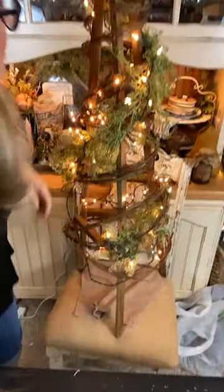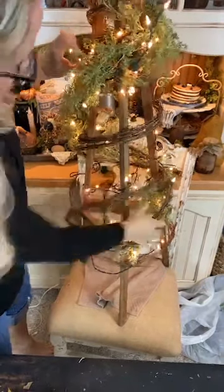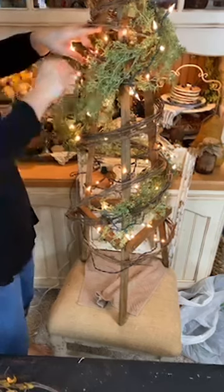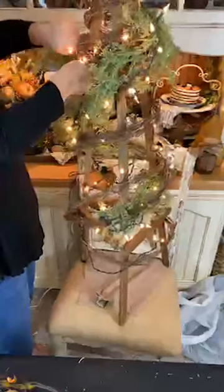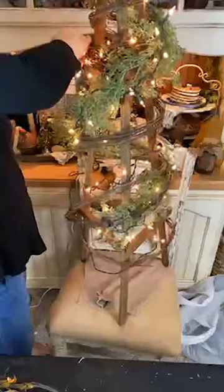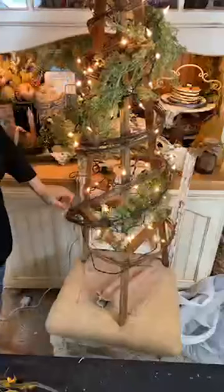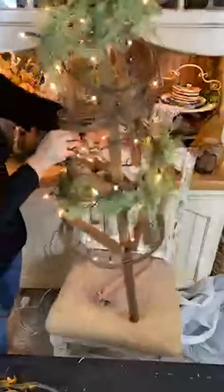Isn't that looking good so far? Now the top is a little bare right here — I'm going to take a little piece of wire and loop that around to hold it tight. If you see a little empty spot, you can twist that wire around there and keep it in place. I need more greenery down here and I'll add more in a little bit. From different sides and angles you're going to have a little bit different look.